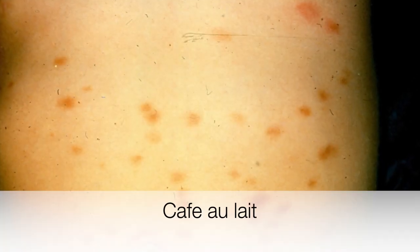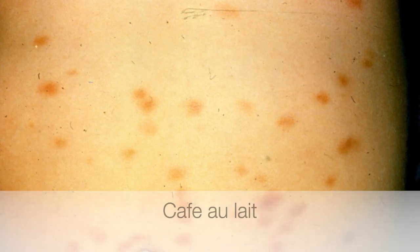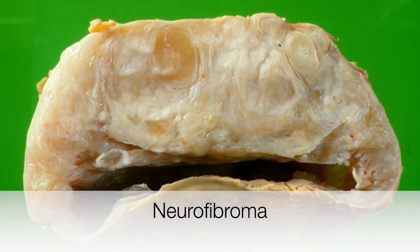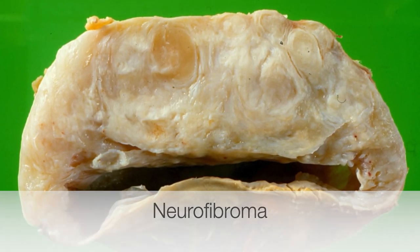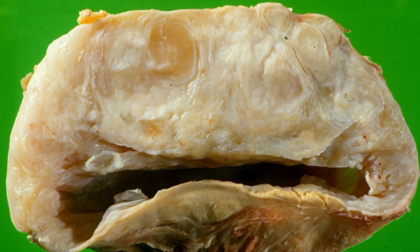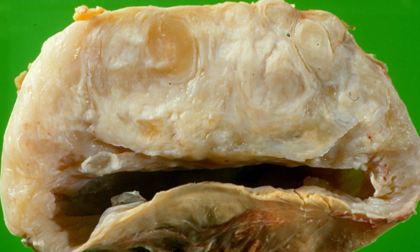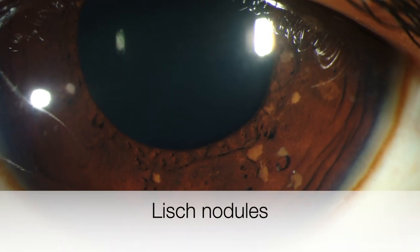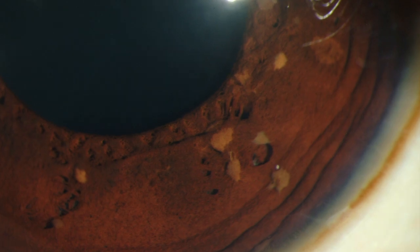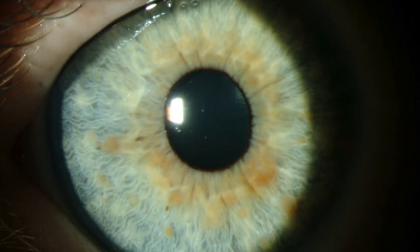Here are examples of café-au-lait spots. This is the cut surface of a neurofibroma, which arose in the costal cartilage. And here are some examples of Lisch nodules — these are the pigmented hamartomas that arise in the iris.